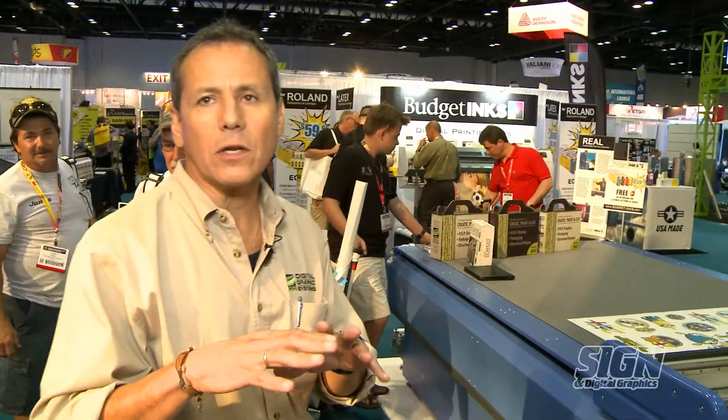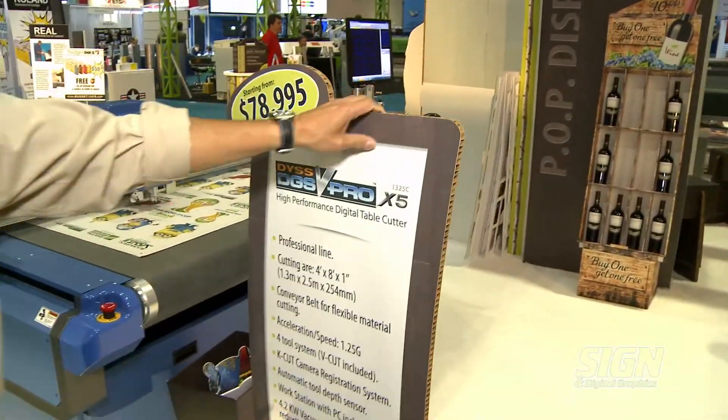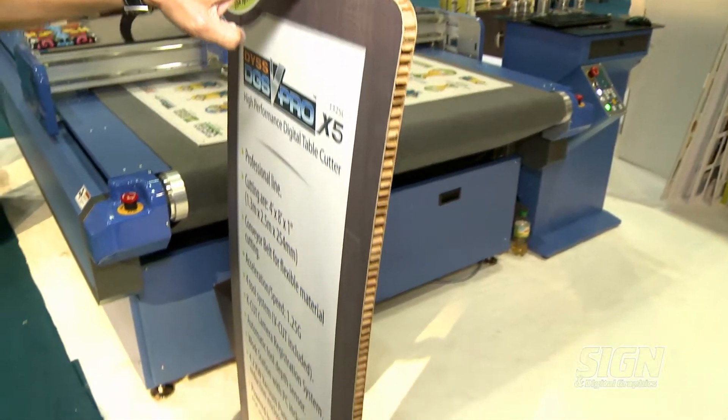The beauty of the whole system is that VGS is offering a turnkey solution. So we offer the software, we offer the printer, we offer the cutter, we offer the materials — mainly cardboard, in this case honeycomb board — and we offer the accessories like the standee bases.